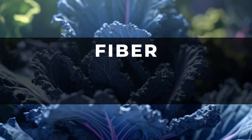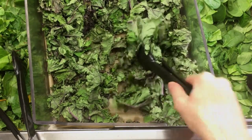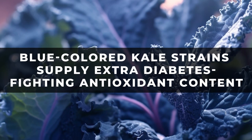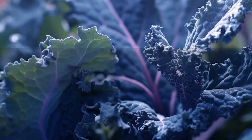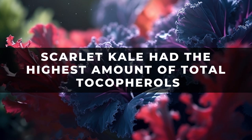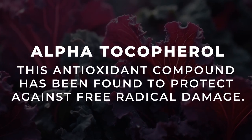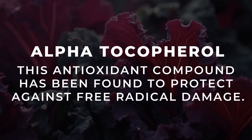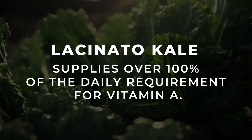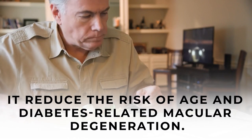Already high in fiber, vitamins, and minerals in its traditional green shade, this salad centrepiece can help slow your digestion and your body's insulin response. But blue-coloured kale strains supply extra diabetes-fighting antioxidant content. Studies show that amongst the most popular types of kale, scarlet kale had the highest amount of total tocopherols, namely alpha-tocopherol. This antioxidant compound has been found to protect against free radical damage. Lacinato kale supplies over 100% of the daily requirement for vitamin A, which can reduce the risk of age and diabetes-related macular degeneration.